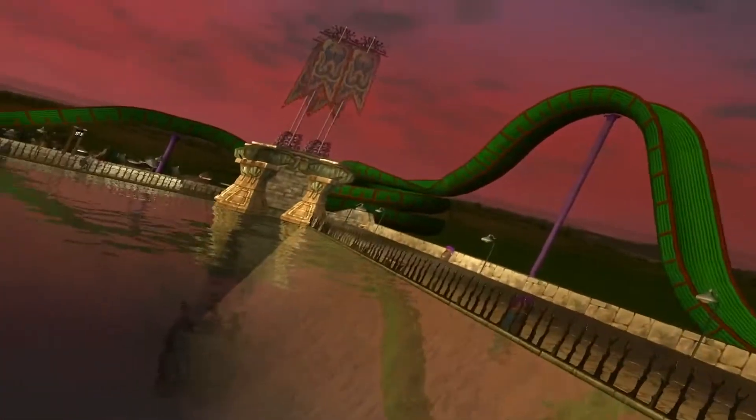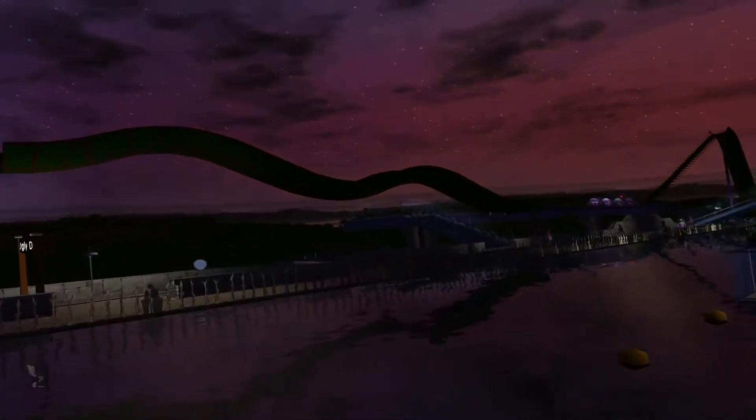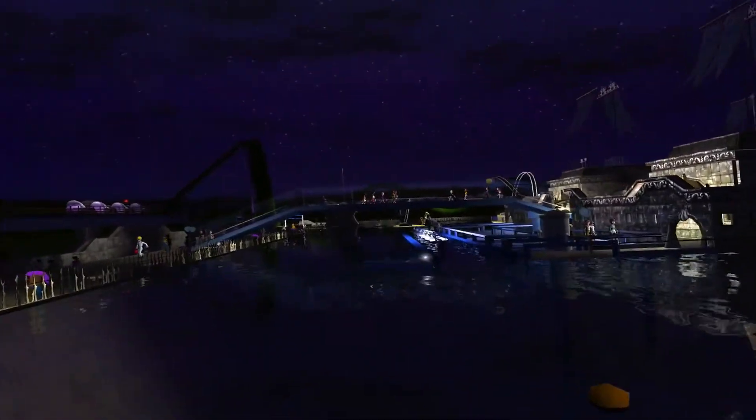Day and night shots here. I had to add bathrooms down at the bottoms of the stairs because it was too far for the peeps to walk all the way around.